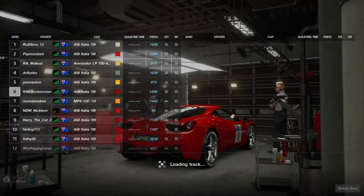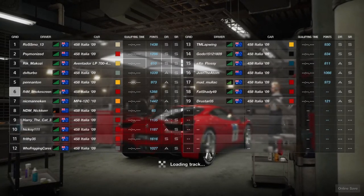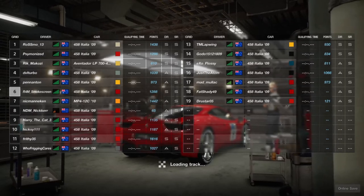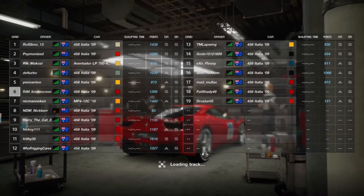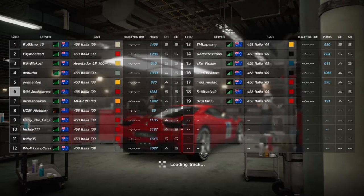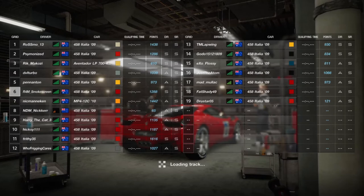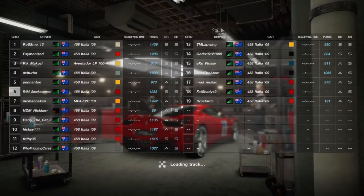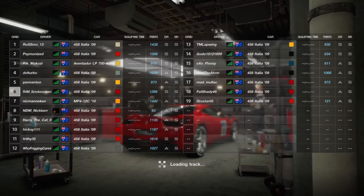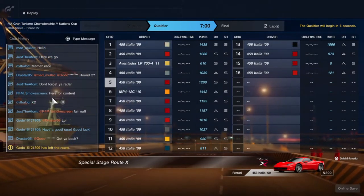G'day everyone, I'm Smokescreen and welcome back to another video. Here we go with another FIA Nations Cup combination. Most of you who are in tune with Gran Turismo Sport might already know what this race is, but for those who don't, Polyphony Digital were basically extremely drunk when they came up with this combination because it's absolutely ridiculous. The track and combination: N800 specially provided cars on Special Stage Route X. Absolutely ridiculous.